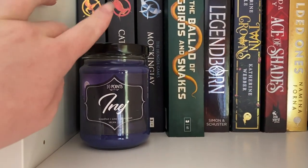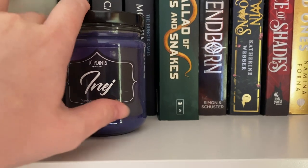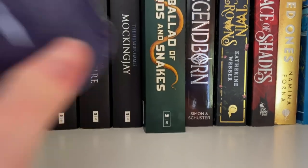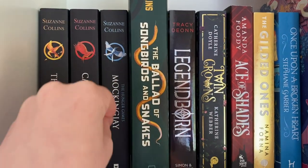Here's the next shelf. Starting off with bits and bobs — we have this candle from a store called Ten Points. It's an Anege candle, grapefruit, lime, and blackcurrant, also vegan and soy. I haven't burnt it yet — I just like keeping it here, it's absolutely gorgeous.